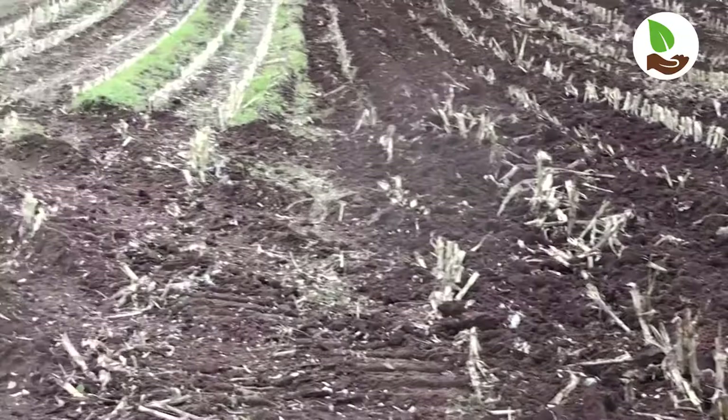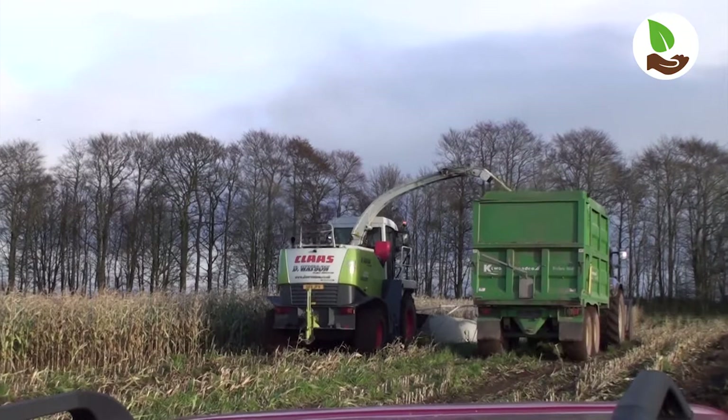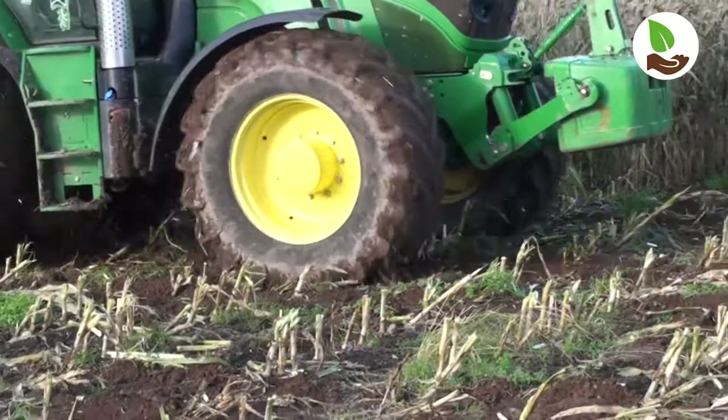On this farm we have a range of soils, but we find ourselves today on a free-draining sandy loam soil which, after recent heavy rainfall, allows us to continue with the harvesting of maize.